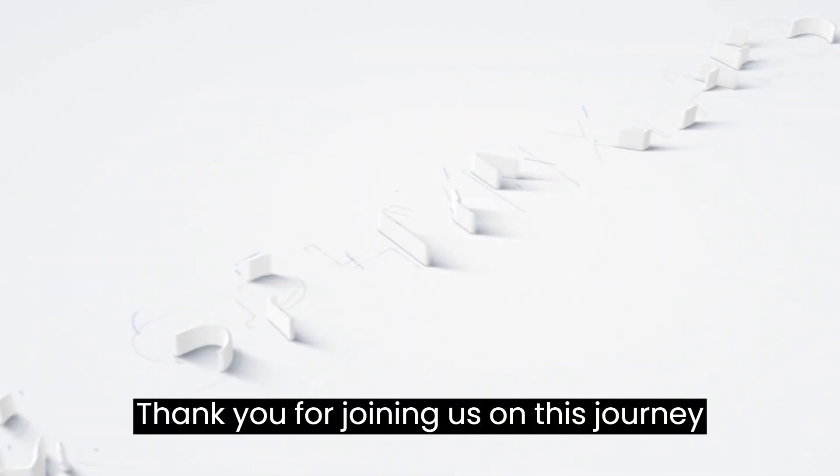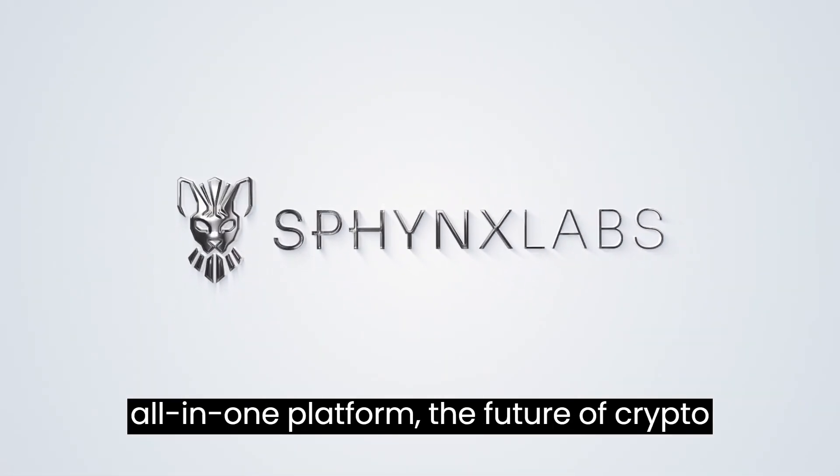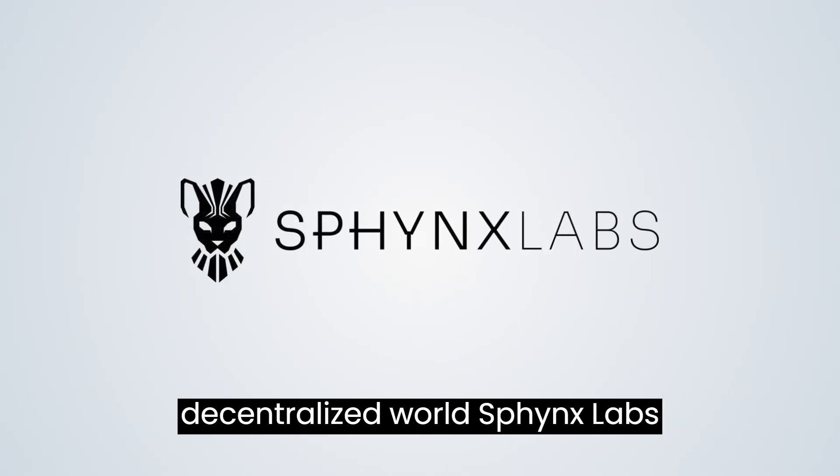Thank you for joining us on this journey through the Sphinx Labs dApp. With our all-in-one platform, the future of crypto is now at your fingertips. Join us today and unlock the full potential of the decentralized world.